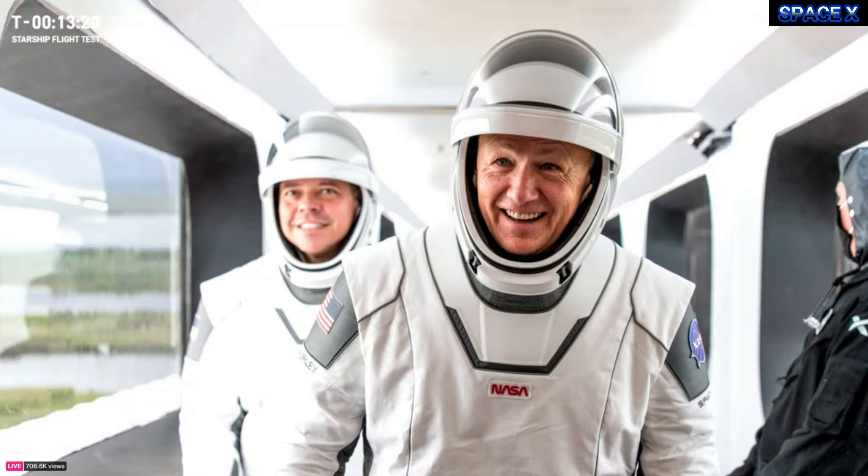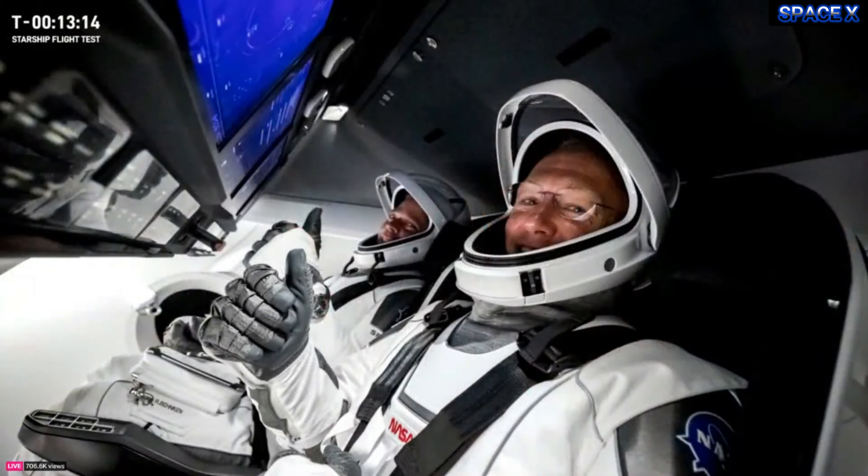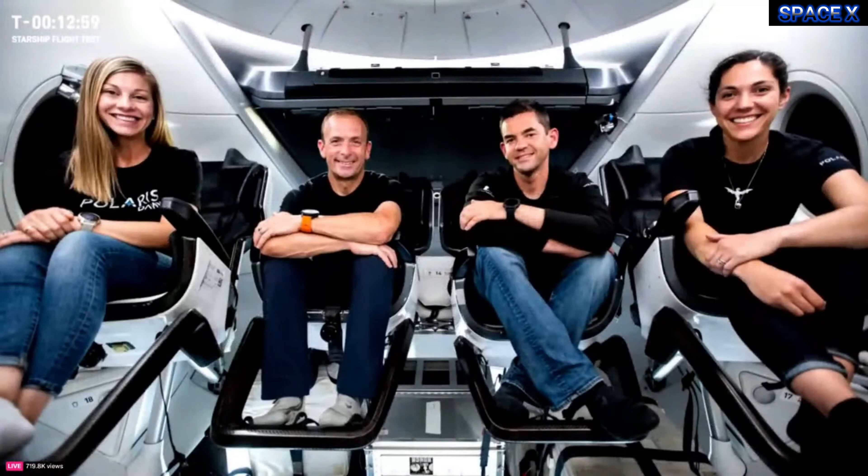Artemis feels like an extension of the human spaceflight work SpaceX and NASA have been partnering on for some time. Just four years ago, on May 30, 2020, SpaceX launched the first crewed test flight of our Crew Dragon spacecraft. Dragon carried NASA astronauts Douglas Hurley and Robert Behnken to the International Space Station — the first crewed orbital spaceflight launch from the United States since the final space shuttle mission in 2011, and the first ever operated by a commercial provider.